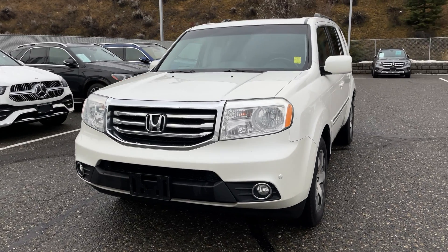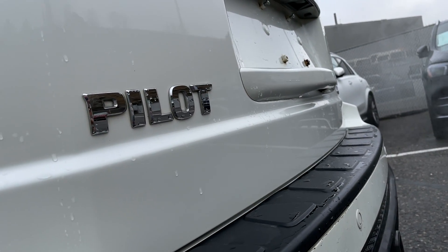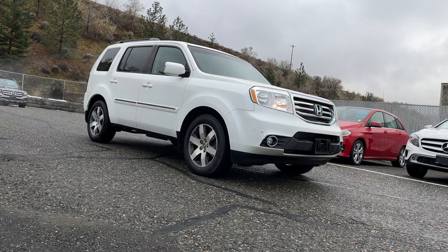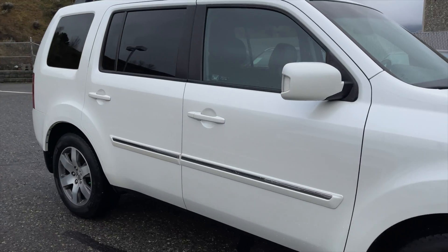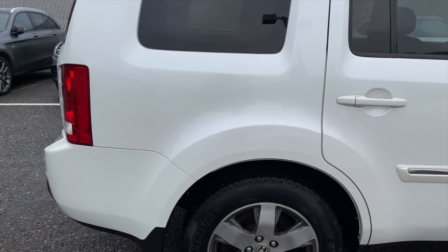How's it going everyone, Jeremy from Mercedes-Benz Kamloops, and today we're taking a look at our 2012 Honda Pilot Touring Edition. It comes in a white diamond pearl exterior paint finish. It does have a 3.5 liter VTEC V6 engine paired with a six-speed automatic transmission.